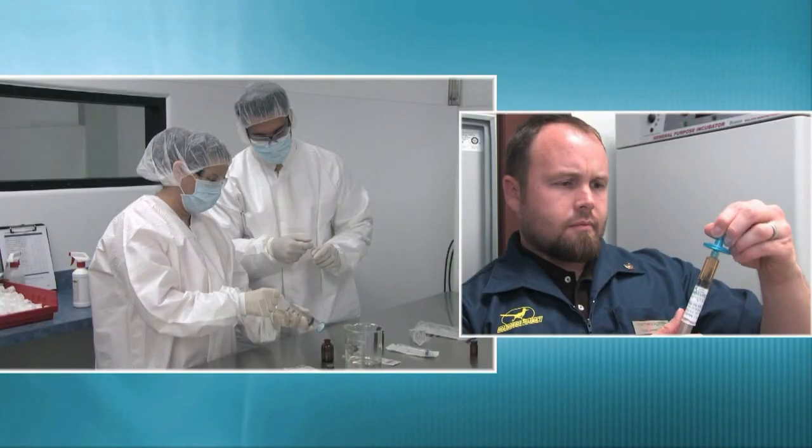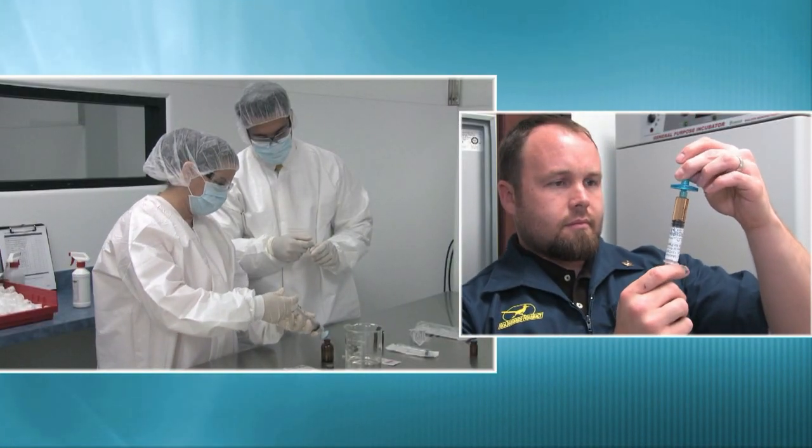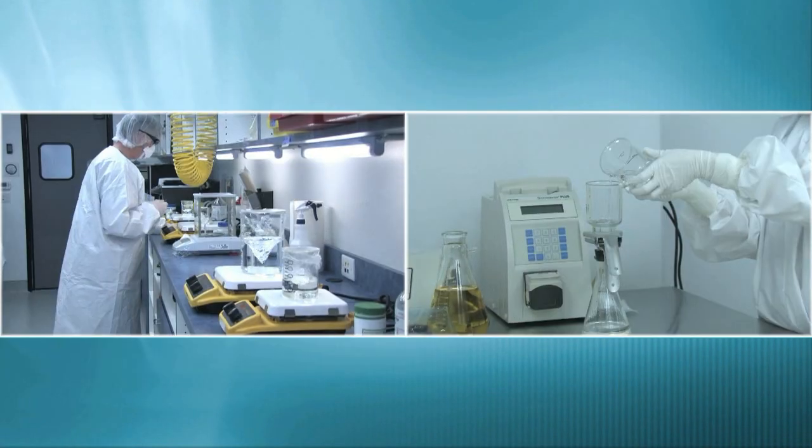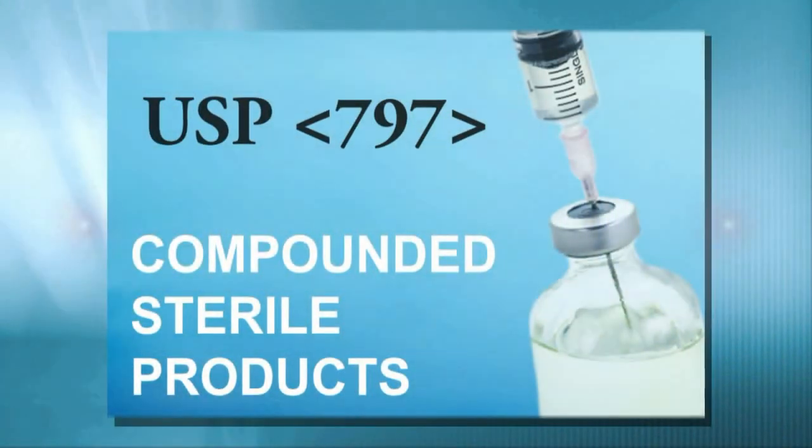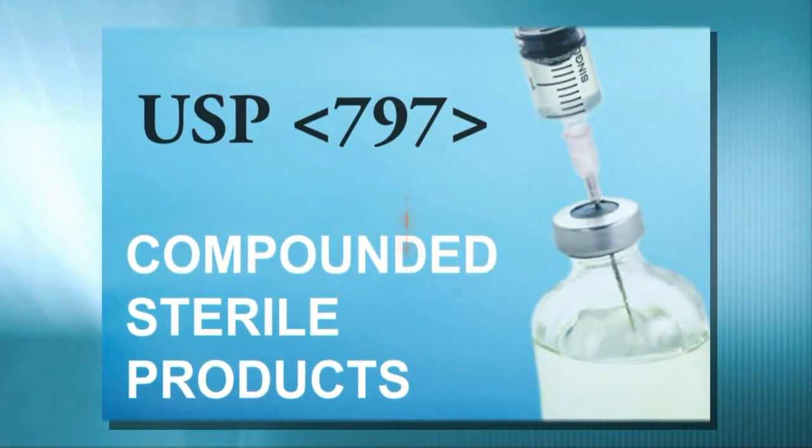With continuous training, standardized procedures and formulations, along with comprehensive testing, we meet and strive to exceed USP 797 guidelines. These are considered the standards for sterile compounding.